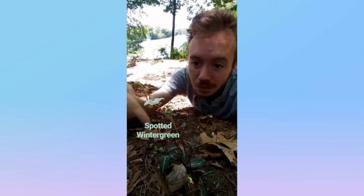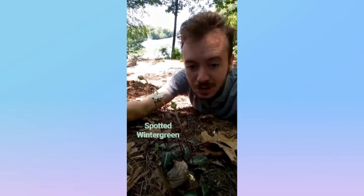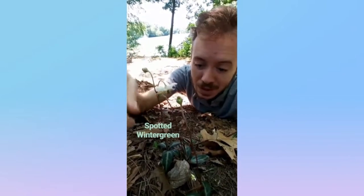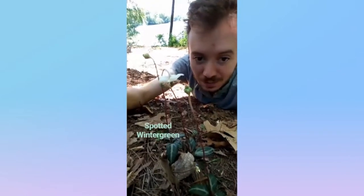Wow, would you look at that? We found the Spotted Wintergreen from the heather family, native to Eastern North America. It's got a downward-facing flower with five white petals, and it's got these dark-veined leaves. It's pretty rare, and it's the Spotted Wintergreen.